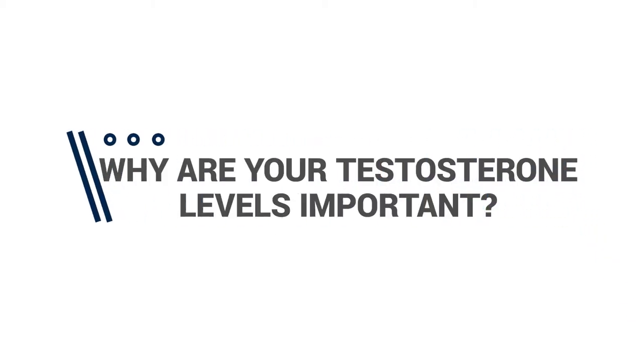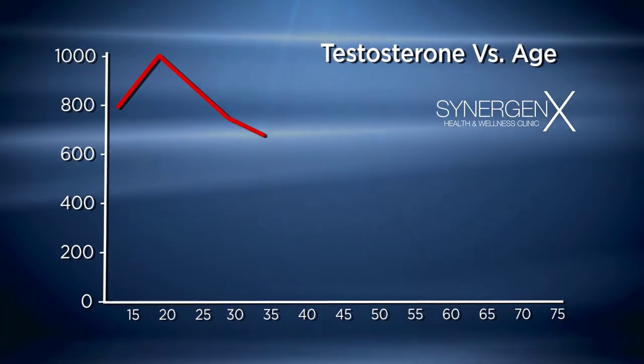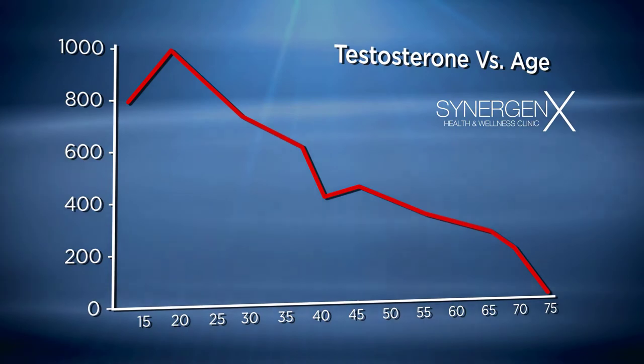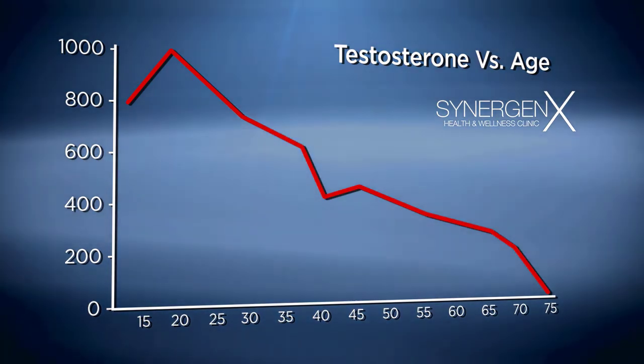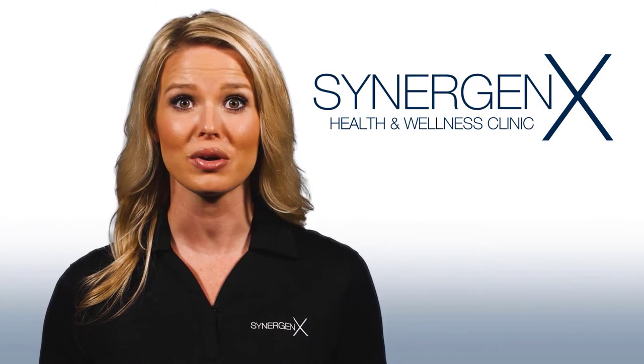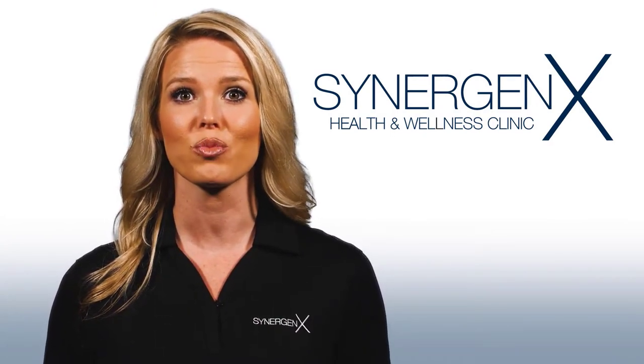Why are your testosterone levels so important? Well, they determine to what extent, if any, that you can experience greater energy, strength, sex drive, and mental focus. Our knowledge of your levels can mitigate the risk of negative side effects related to therapy. If your testosterone is low and needs replacement, we'll recommend starting treatment from Synergenics or with your primary care physician.